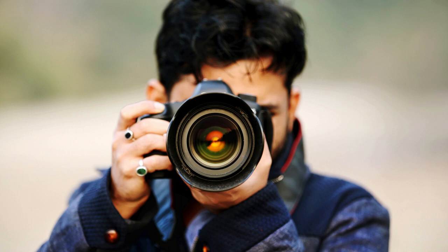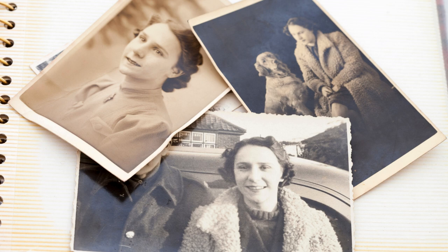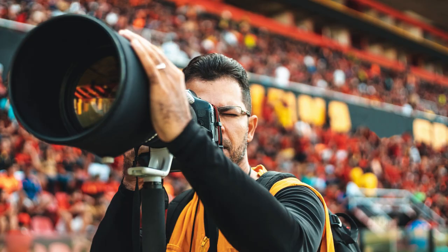So the next time you pick up your camera, don't just reach for the vibrant hues — give the neutrals a try. You might be surprised by the magic they can create, adding depth, emotion, and a touch of timeless elegance to your photographs. Remember, in the world of photography, sometimes the most impactful stories are whispered, not shouted. Ready to take your neutral photography to the next level? Share your favorite tips and creations in the comments below. Let's get inspired by the power of simplicity.